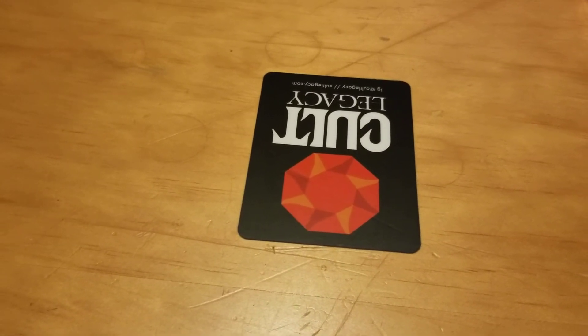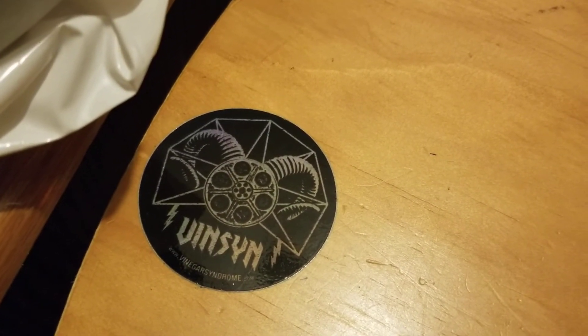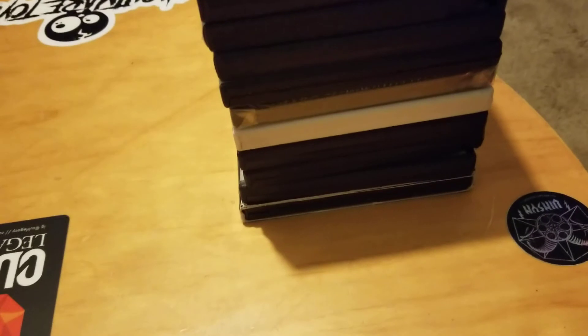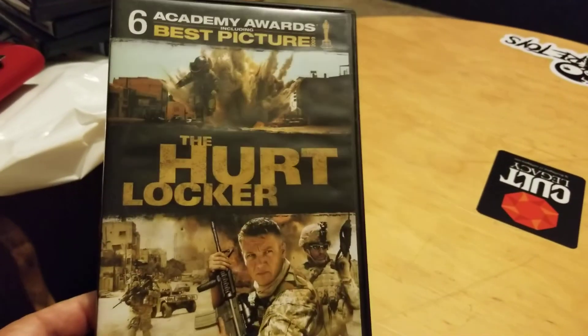Also, when I was at Comic-Con last month, Vinegar Syndrome was there — I threw these stickers on the table and picked up a couple of Blu-rays from them. We'll get into the Blu-rays in later videos. Now here's some of the non-horror stuff, if you want to stick around — remember I got all of these for 50 cents.